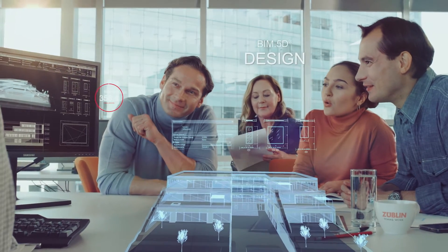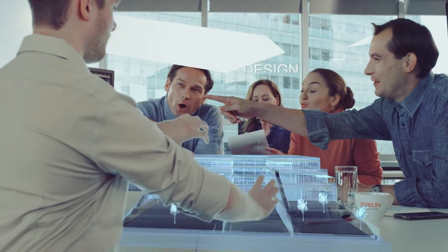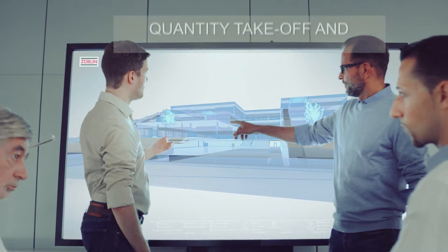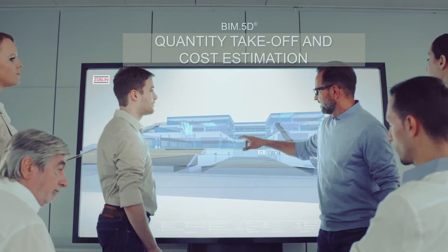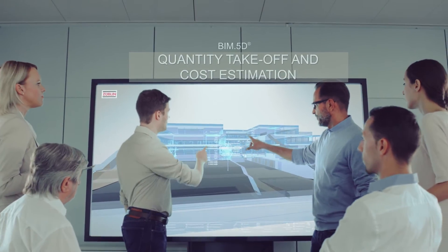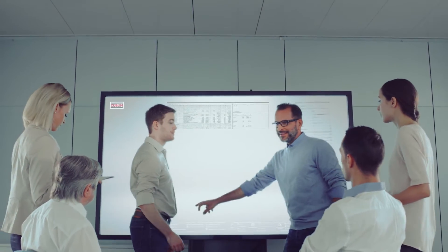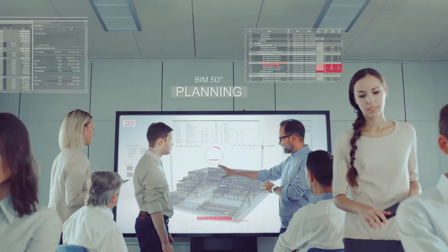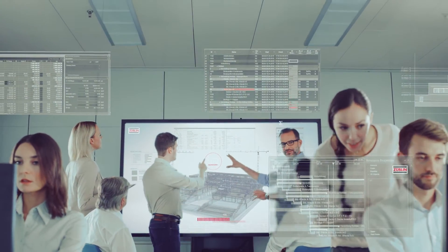BIM 5D is the teamwork platform for answering all these questions, now processing online what until recently filled endless rows of files. Team members share design adaptations in smoother than ever planning processes, further supported by transparent and intuitive change requests. We can now simulate changes with all their implications for all involved trades, and digitally integrated teams will quickly calculate and plan all adjustments.